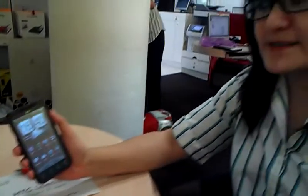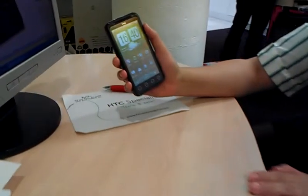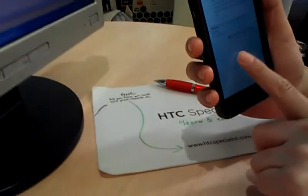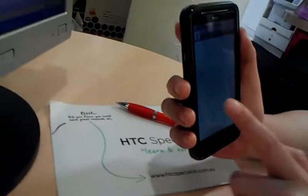Hi, today I'm going to talk to you about the HTC EVO 3D. It has got a 4.3 inch LCD touchscreen. It has got a feature of 2D and 3D camera and display. 1.2 gig dual core processor, 1 gig of memory, which is expandable up to 30 gig.